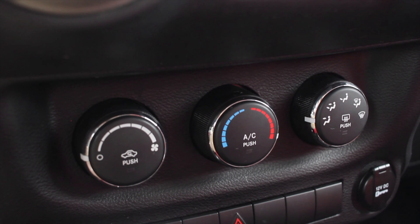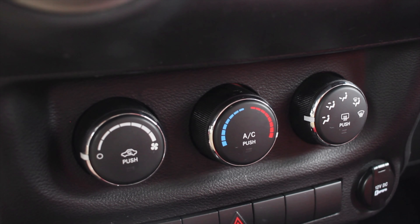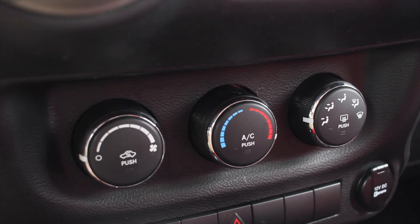Down below the window switches you get your climate control options. Jeeps have absolutely awesome climate controls because when you have that top off, you do need the climate controls to work. Then we have a couple of interesting buttons: traction control off and hill descent control. Hill descent control is when you're coming down a hill — you can turn this on and the car will regulate its speed so you can focus on not falling into a rut or hitting a tree. I like this feature a lot.